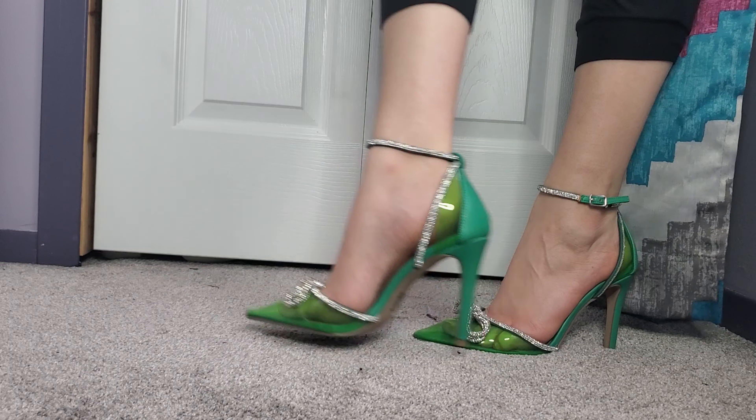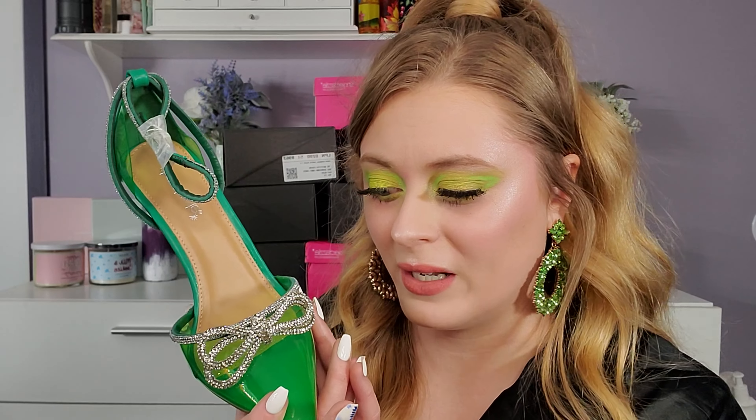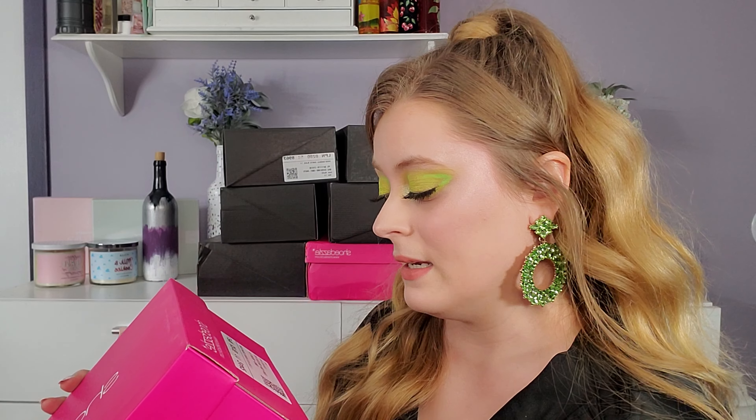This shoe is a stiletto, obviously it's gonna be a little bit harder to walk in because there's no platform or anything, but I just think it's so cute. This is a total night out, special occasion, hitting up the town with the girls type of shoe. I just couldn't pass it up. Would you wear a shoe like this? Let me know.